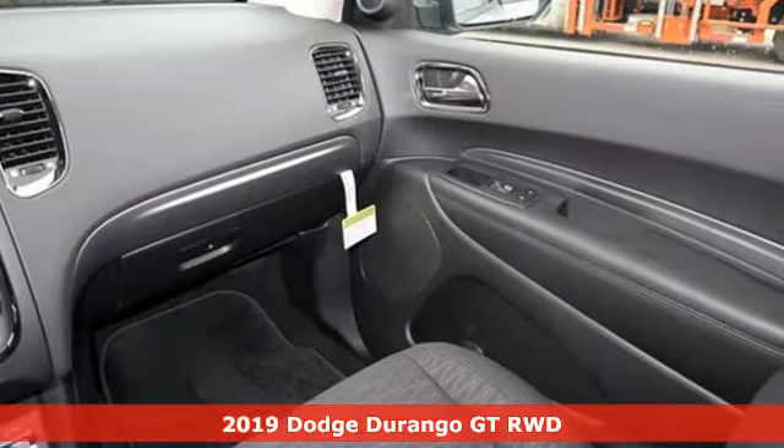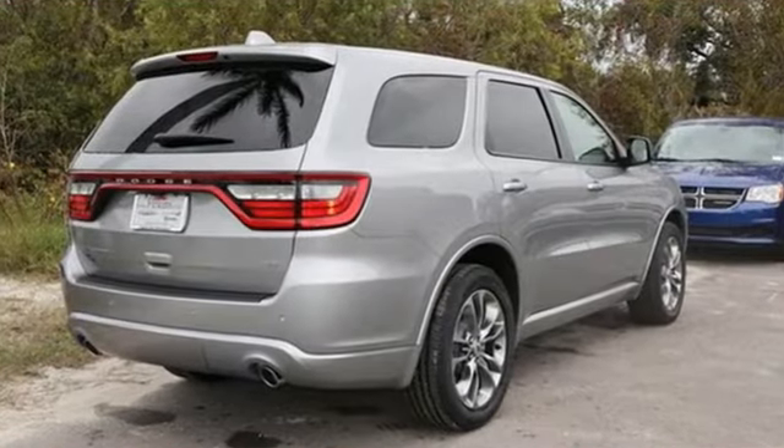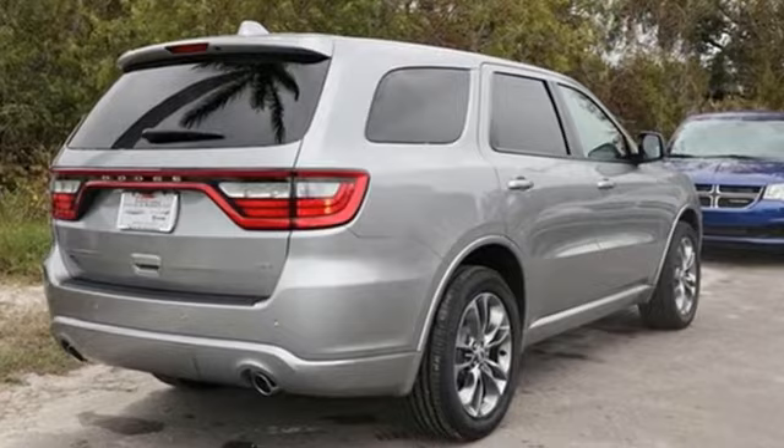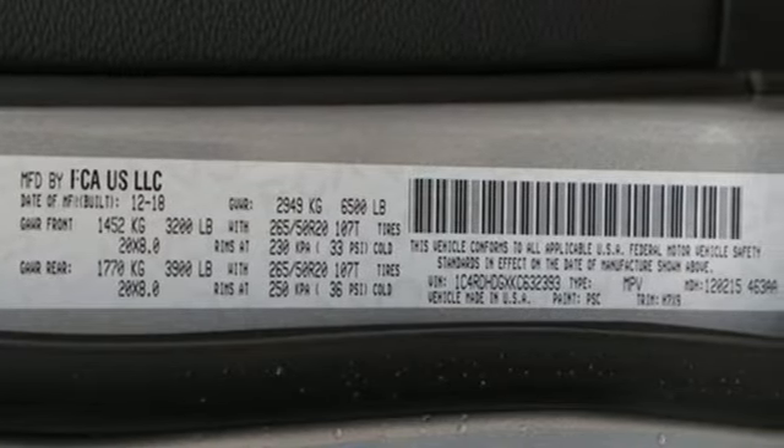It comes with the features you need and better yet: Bluetooth streaming audio, power heated mirrors, dual zone climate control, configurable instrument gauges, and Bluetooth connectivity.